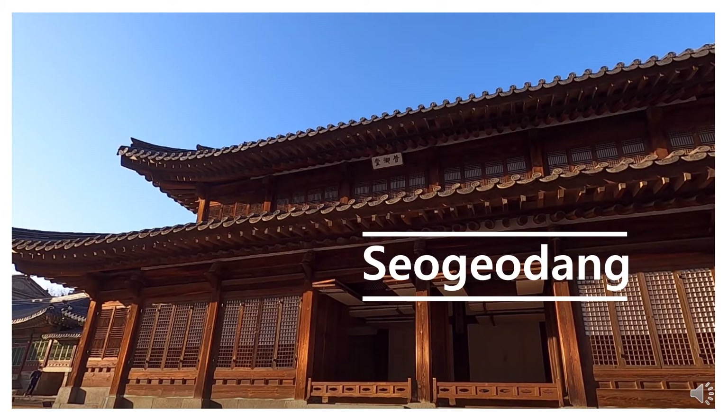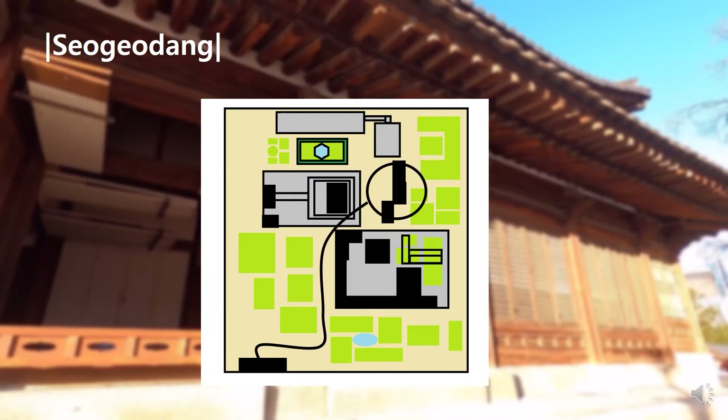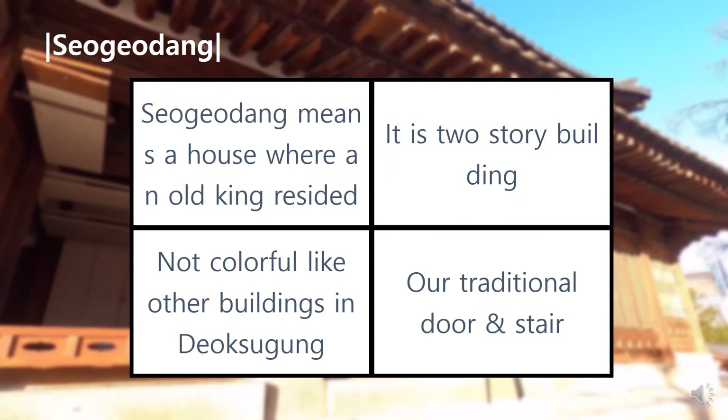Hello, my name is Kim Tae-gyun and I'm here to introduce Seogodang, which is our traditional building located in Yakgugung Palace. We can go to Seogodang via this route, and now I will introduce you to Seogodang.